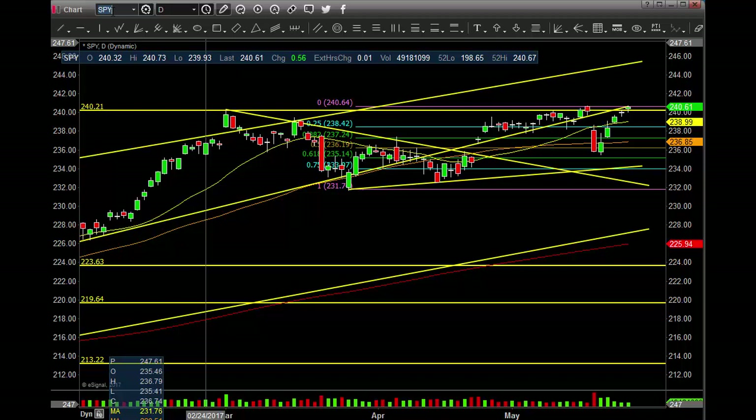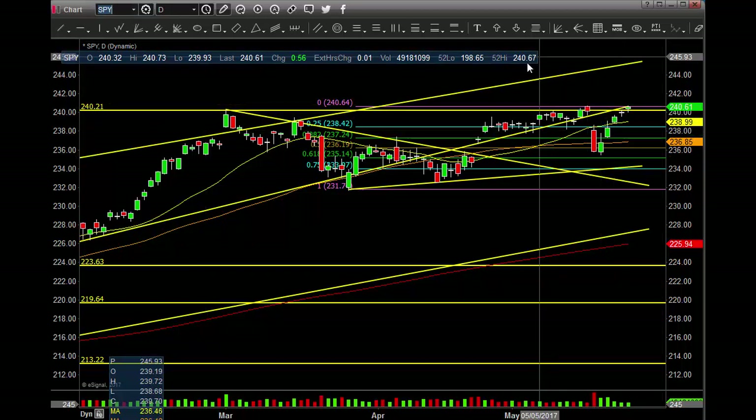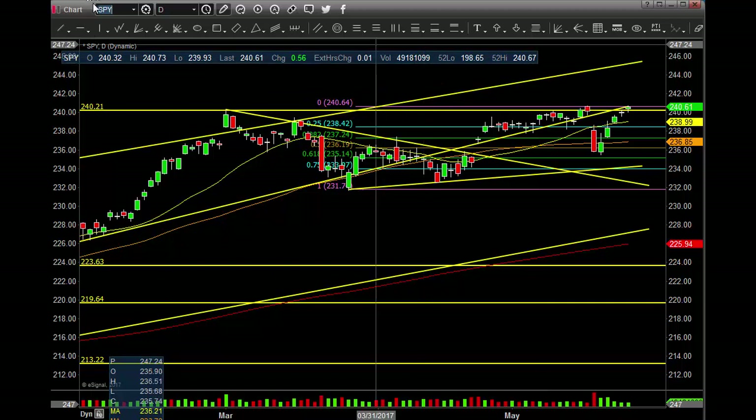A little bit of rotation in the middle of the day, right at 2 o'clock, down, then straight up. A little bit of a bullish pattern, then straight up - it closed the day at the all-time highs. We're pretty much at the all-time highs, but did not close above the 240.67 area with the light volume. Let's keep an eye on that for tomorrow and Friday.